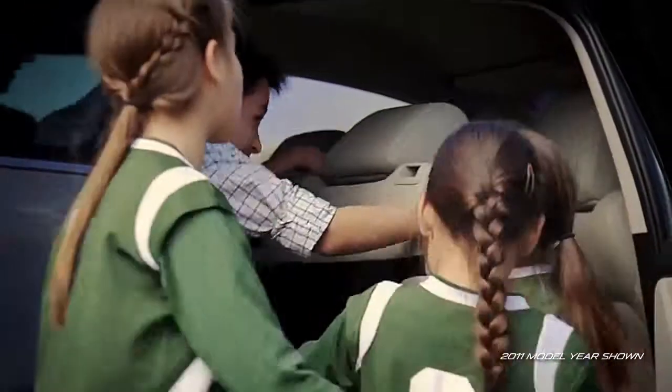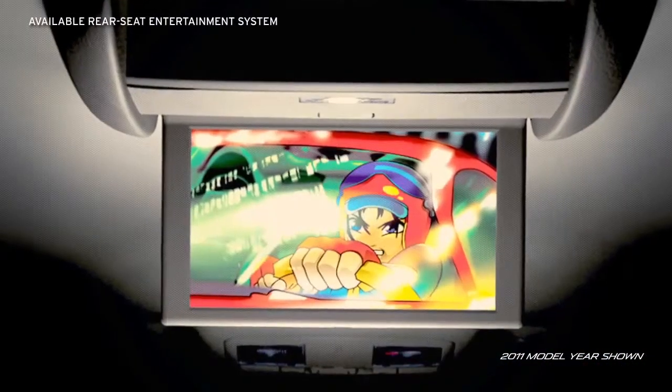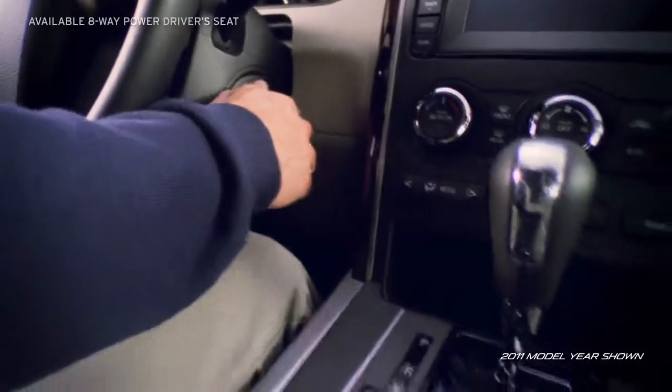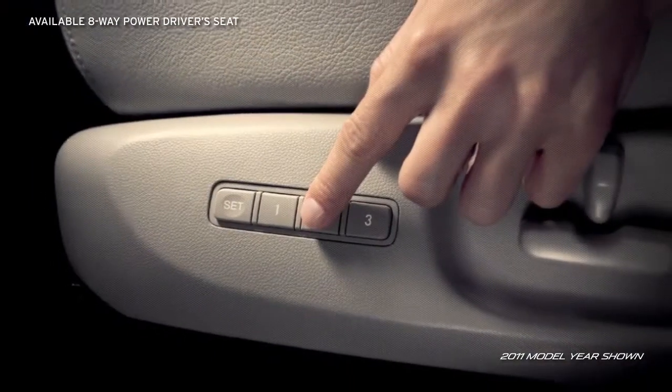And of course, you can't forget the little ones. The rear seat DVD entertainment system makes those long trips a little more enjoyable. Settled into the power driver's seat, it includes memory for up to three drivers and heated front seats for added comfort.